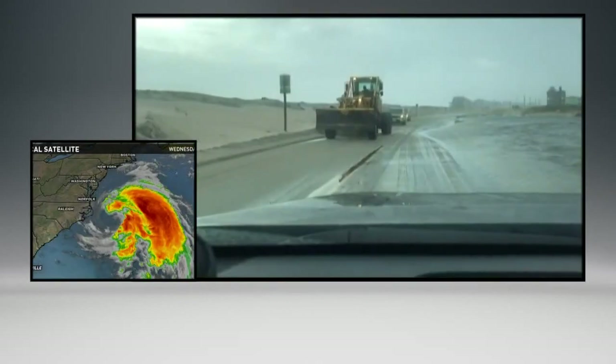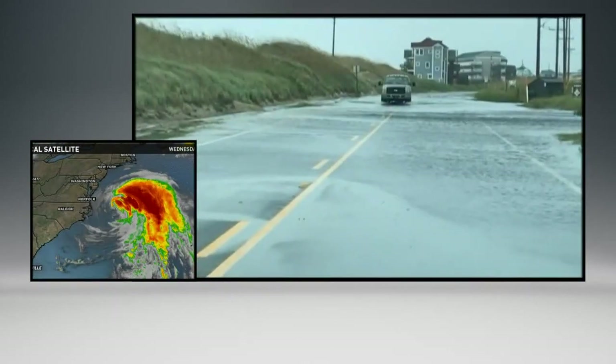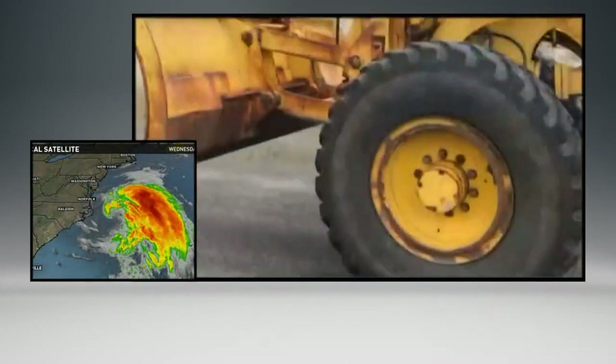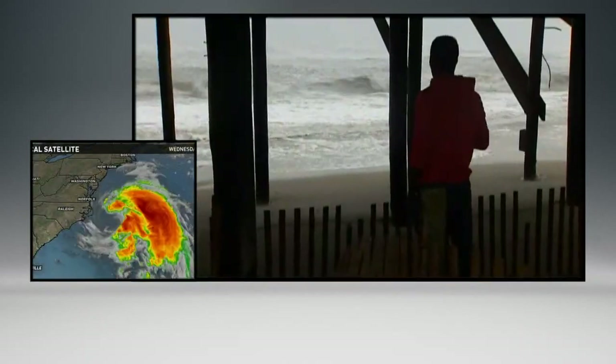Brand new video just into our newsroom — 40 mile per hour wind gusts sweeping through Kill Devil Hills. We hope to show you here. We're still feeling some effects here in Hampton Roads. Here is meteorologist Tim Pandages with more on the gloomy weather for all parts of Hampton Roads because of the storm.